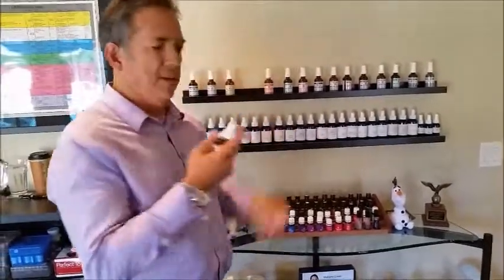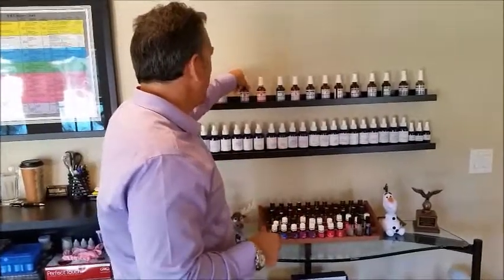Those are sprayed right in the mouth, just like this. Easy. Everybody can benefit from NET remedies.